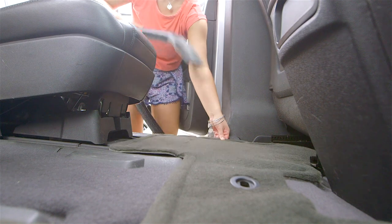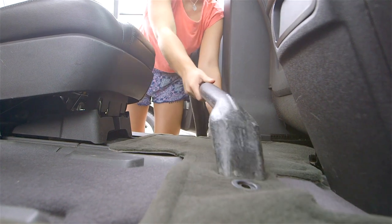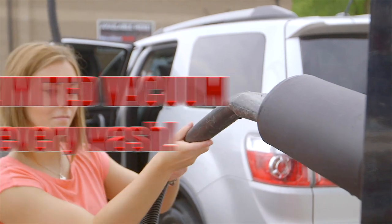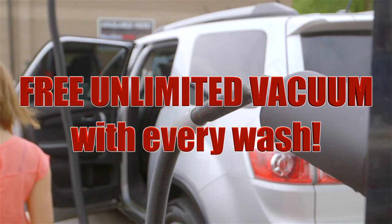Our vacuums and all hoses are cleaned and sanitized daily to provide the maximum use for our customers. Why would you pay extra to vacuum? Free unlimited vacuums with the purchase of every car wash. For more information, visit our website.